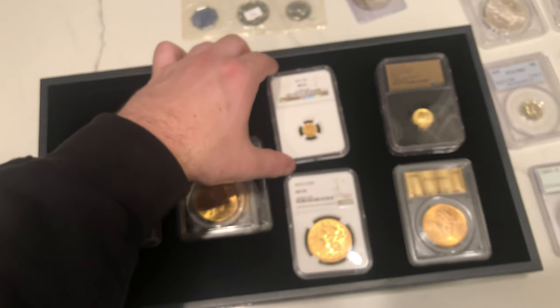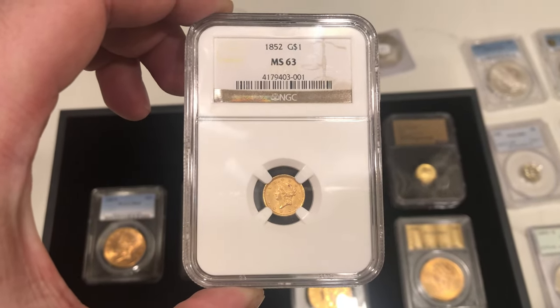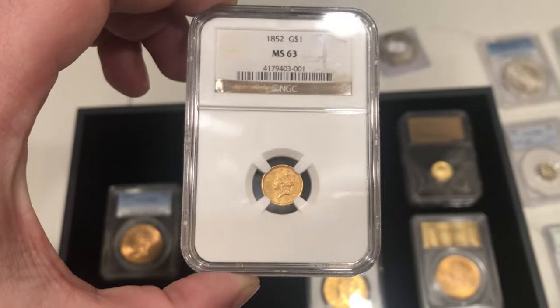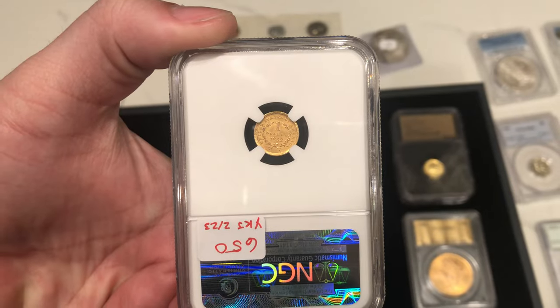This year is going to be a little bit different — we're trying to move more towards gold. This 1852 gold dollar grades MS63. I don't really like the distracting spot on the obverse, but it was offered to us at a fair price, and we really wanted to make a unique offering on the website.